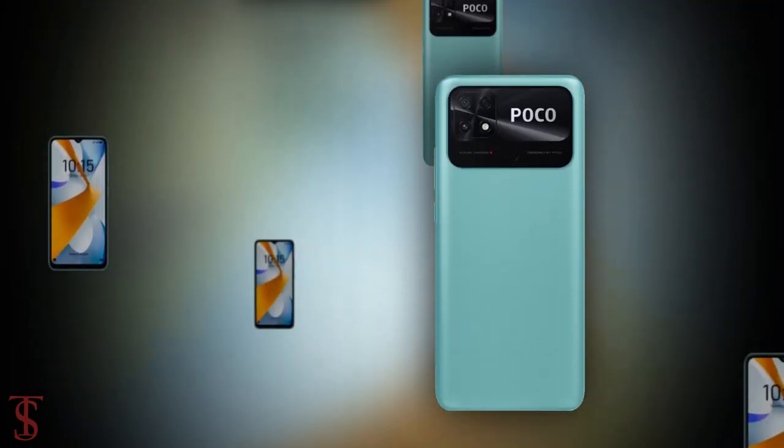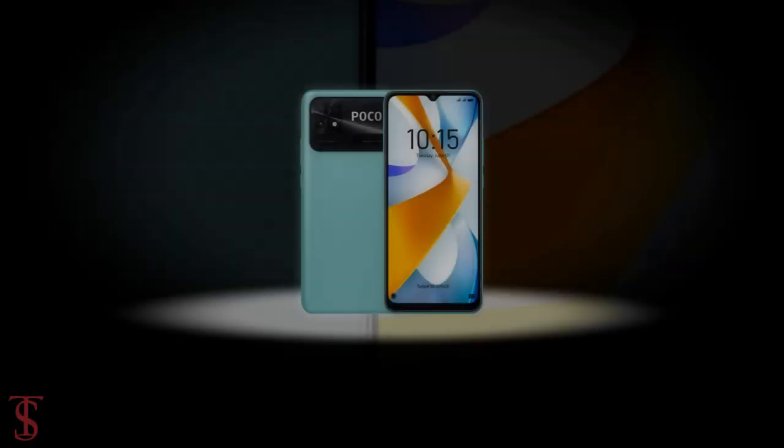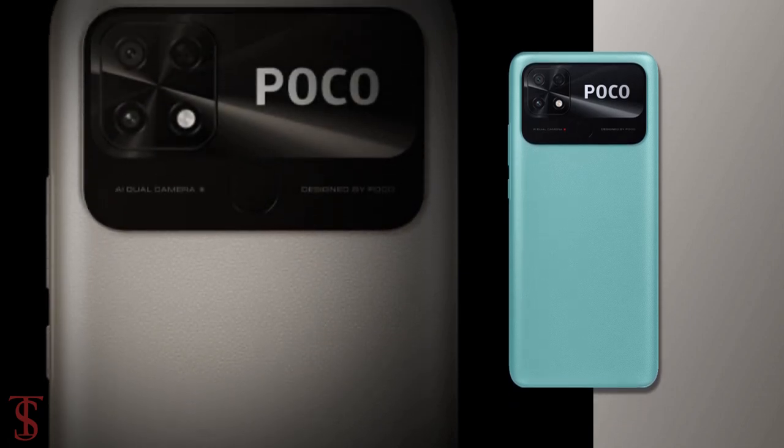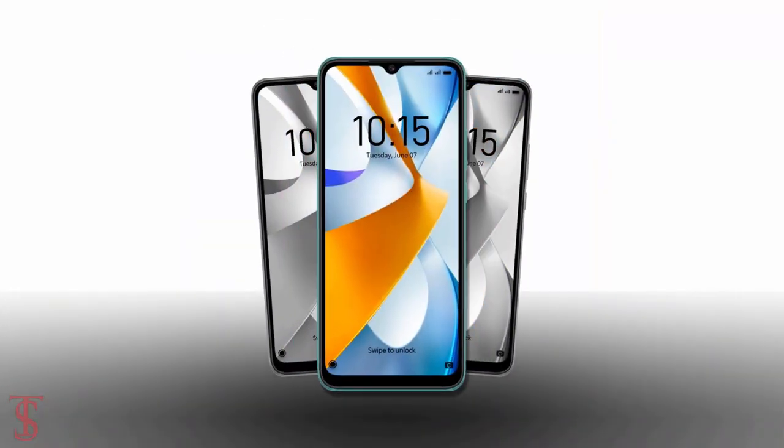So what do you guys think of this POCO C40 smartphone? Do let us know in the comment section below and stay tuned to the Axelberg YouTube channel for more tech updates. Thanks for watching, we'll see you guys in the next video.